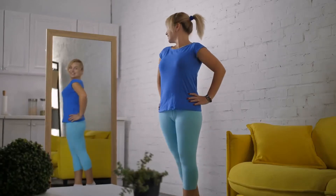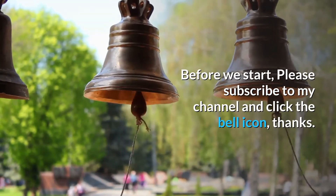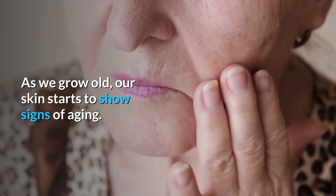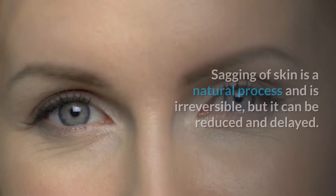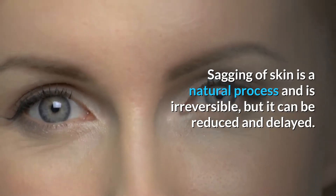Change your body shape now. The best natural home remedy for skin tightening in a week. As we grow old, our skin starts to show signs of aging. It starts losing its natural elasticity, which leads to sagging. Sagging of skin is a natural process and is irreversible, but it can be reduced and delayed.